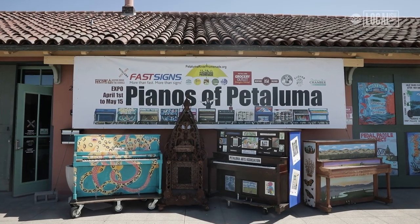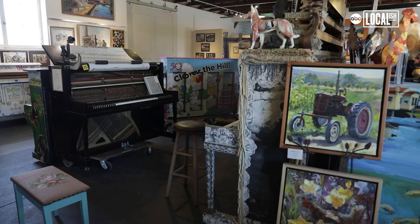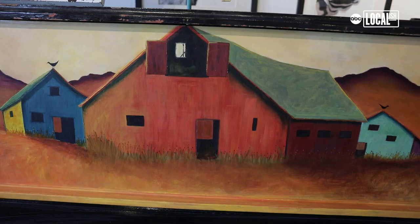There is an art exhibit in Petaluma, California, the likes of which you have never seen. I would call this a kaleidoscope of artistic color that calls on the visual arts and the sound of music.